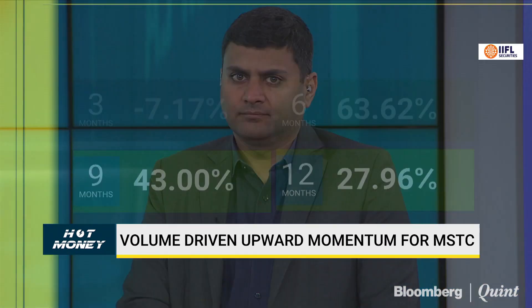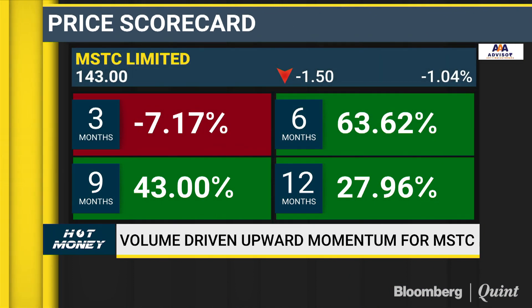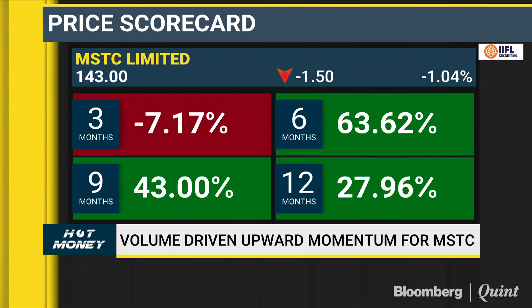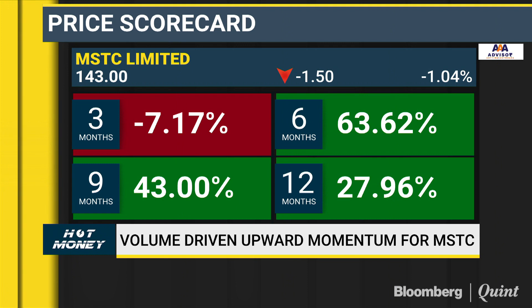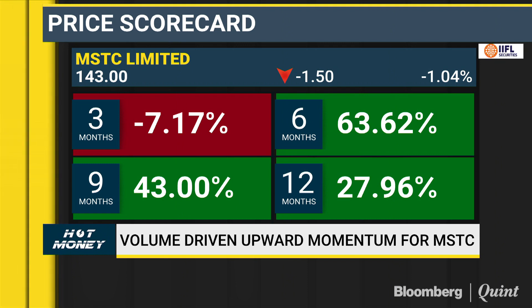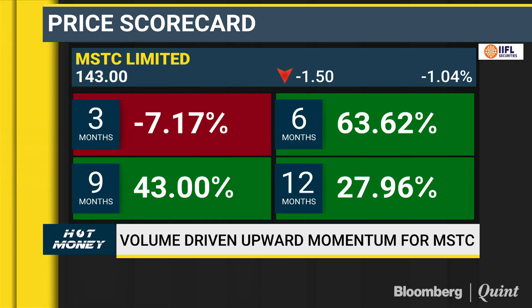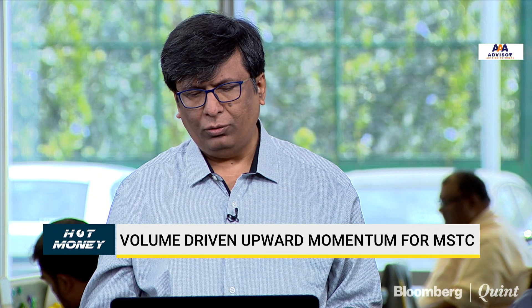Fidai, what's your sense on MSTC? I absolutely agree. One would see momentum if the stock crosses beyond 158-160, and the stock can go to 190 or even beyond 200. On dips, one should buy between 130 and 135, and keep a tight stop loss below maybe 127. The stock has developed good volumes and moves with very strong momentum. Overall it's like a flat pattern, so it should be bought.